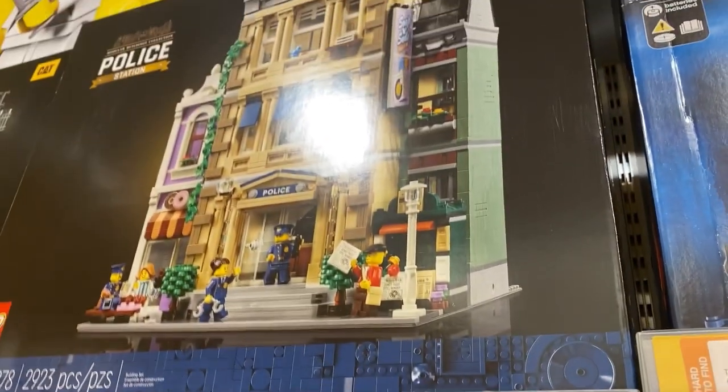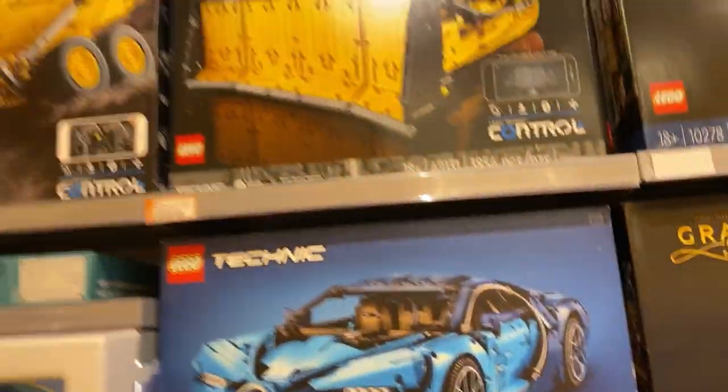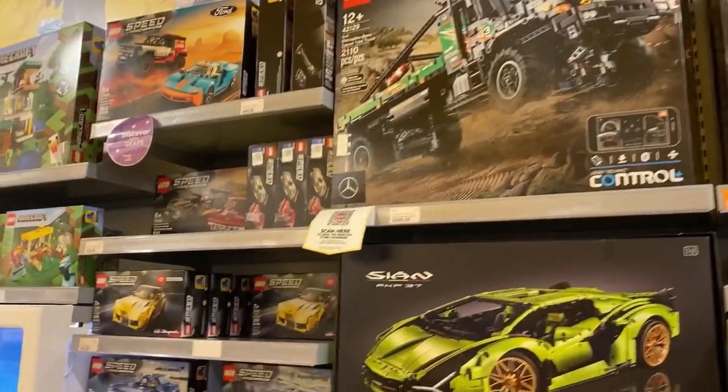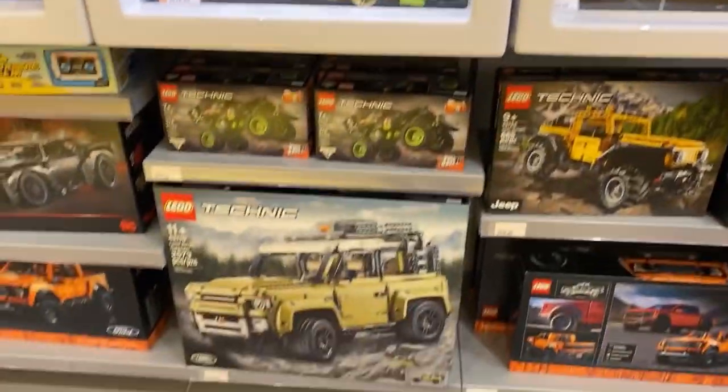Up there we have the Police Station — that one is a very cool set. We got some Technic here, Speed Champions, more Technic, and mini Technic.